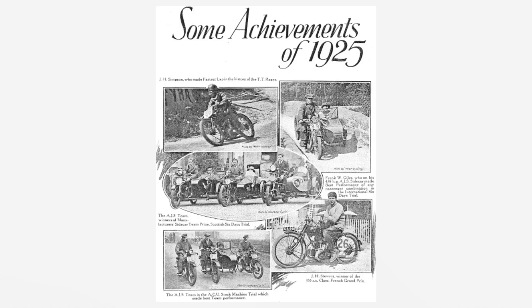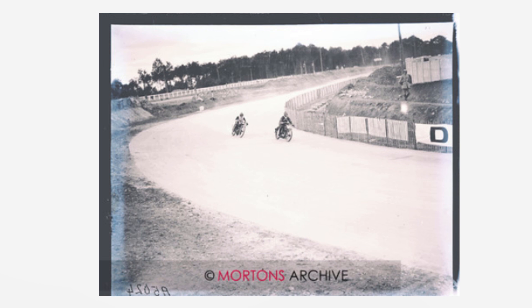They got some respectable finishes in the mid-twenties Isle of Man TT but no win. However, elsewhere the AJS machines were winning the French Grand Prix, the Speed Championship of Europe and much more.